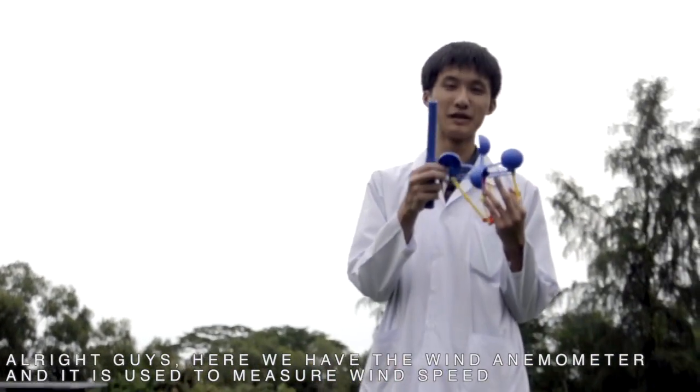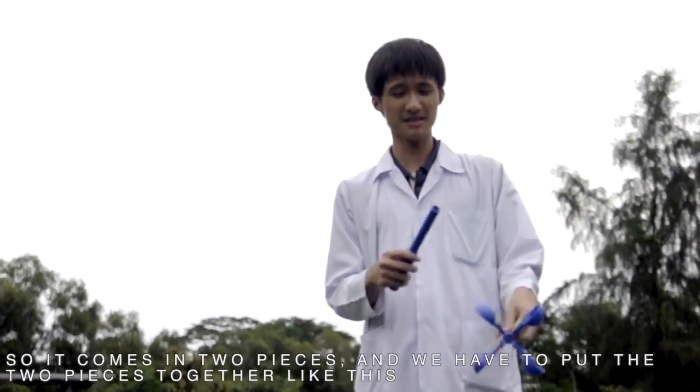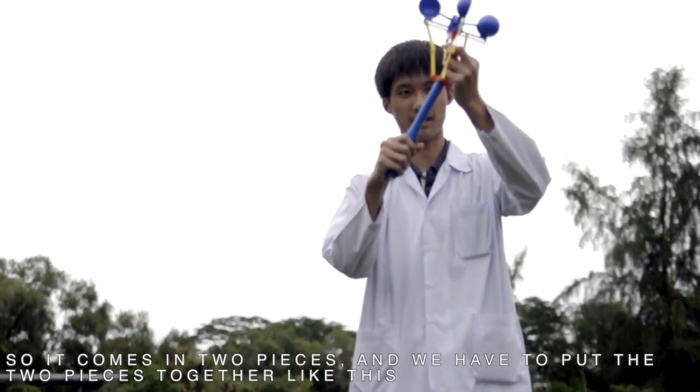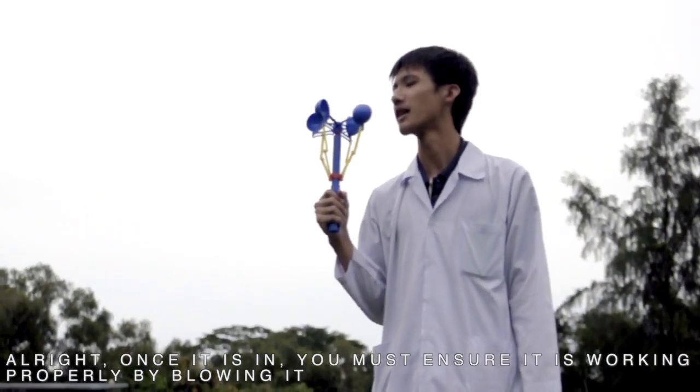Here we have the wind anemometer and this is used to measure wind speed. It comes in two pieces and we have to put the two pieces together like this.